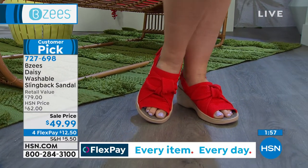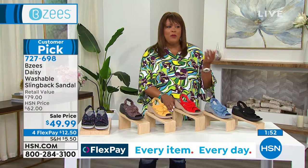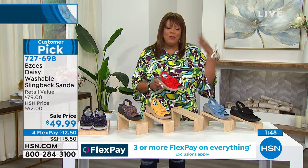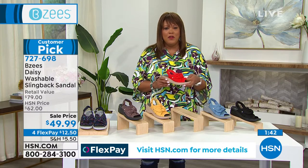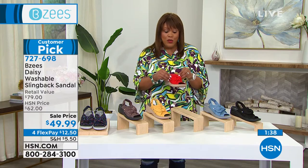These are washable — in the summer you may step into something, and that's okay. You can just throw these in the wash. That's what my mom was just talking about yesterday — she was like, I wash my BZ's and I let them air dry. She loves her BZ's; my mom has about five pairs of BZ's.